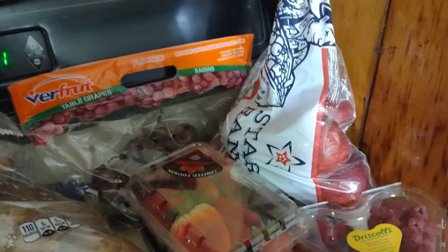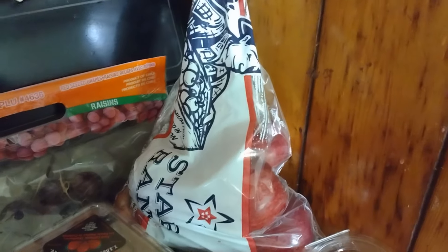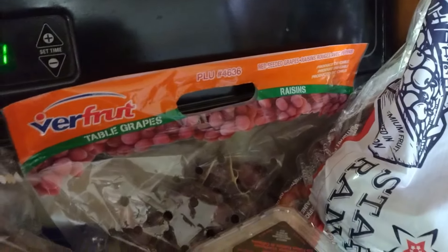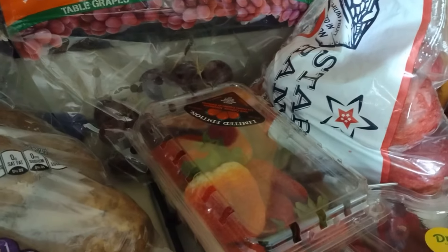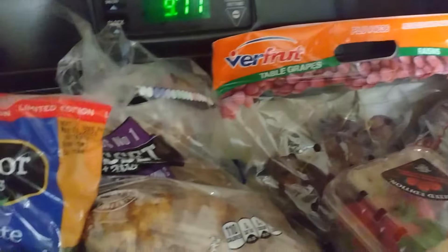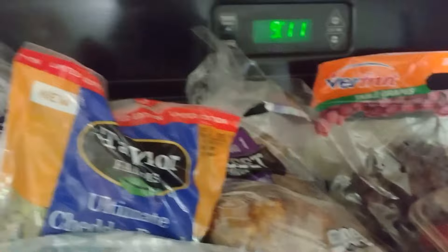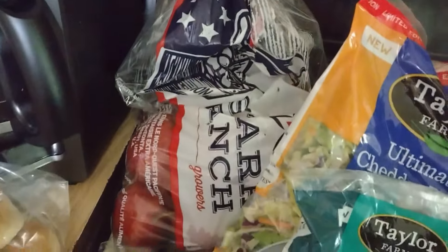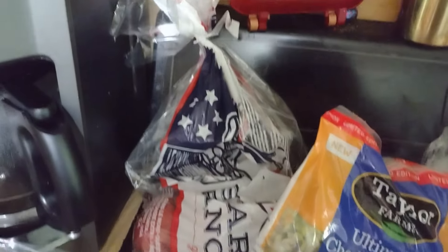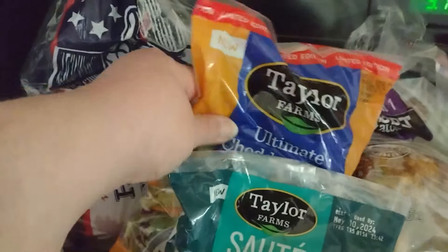One bag from the last food pantry and two from this time. We got apples, and we got some grapes and some strawberries - they actually look pretty darn good. We got a bag of potatoes and they're not green, and another bag of apples, so I gotta make some apple things this week.